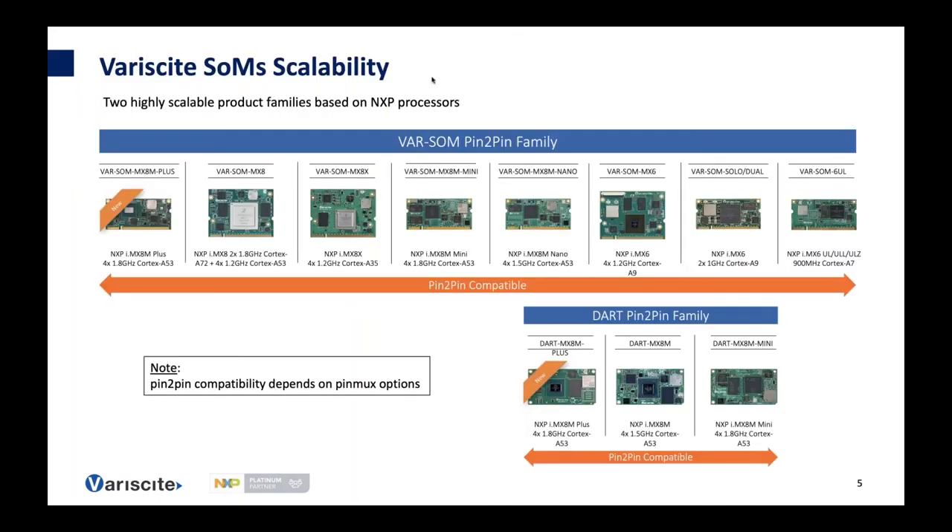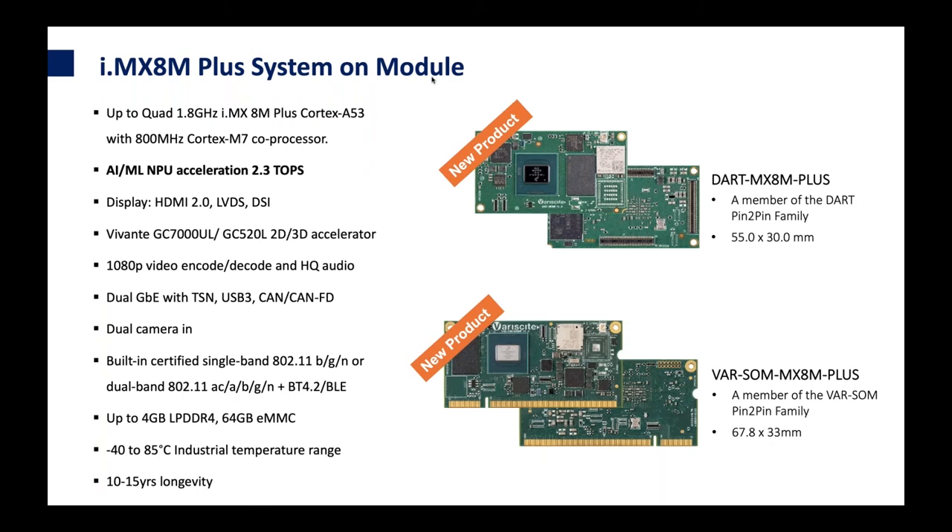Variscite has two SOM families: the VAR-SOM family and the DART family, which is a smaller form factor. The scalability and processing capabilities range from Cortex-A7 through A9 up to A53. We are now adding two new SOMs based on the iMX8M and iMX8M Plus, which extend the scalability in both families. These two SOMs — the DART on top and the VAR-SOM on the bottom — have similar capabilities but varying interfaces.